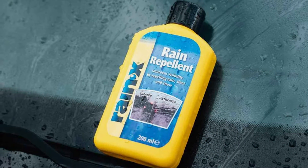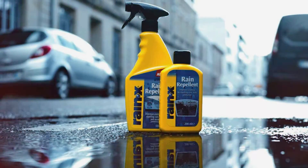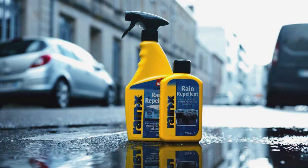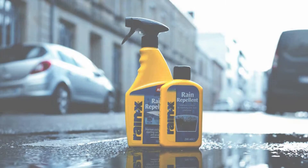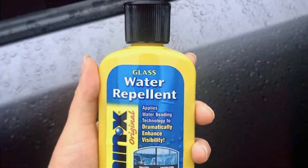Rain-X Windshield Water Repellent works by creating a hydrophobic barrier on your windshield that causes water to bead up and roll off. The barrier also helps reduce the retention of dirt, bugs, and other debris, making it easier to clean your windshield.